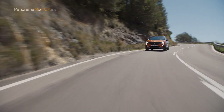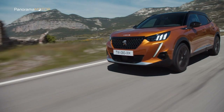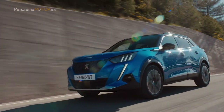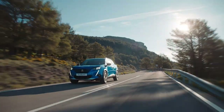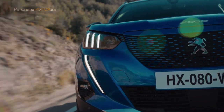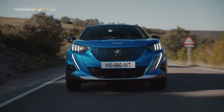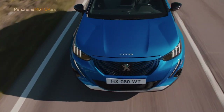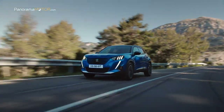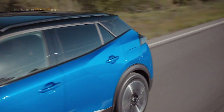Entre los equipamientos y ayudas a la conducción, inéditos algunos y otros poco habituales en el segmento, se encuentra el Drive Assist, que abre la puerta a una conducción semiautónoma y que combina la ayuda al mantenimiento activo del carril asociado al Lane Position Assist, que permite elegir la posición dentro del propio carril. El regulador de velocidad adaptativo con función Stop and Go, Park Assist, frenada automática de emergencia, alerta activa de cambio involuntario de carril, detector de fatiga del conductor, cambio automático de luces cortas a largas o reconocimiento ampliado de señales de tráfico, entre otros.